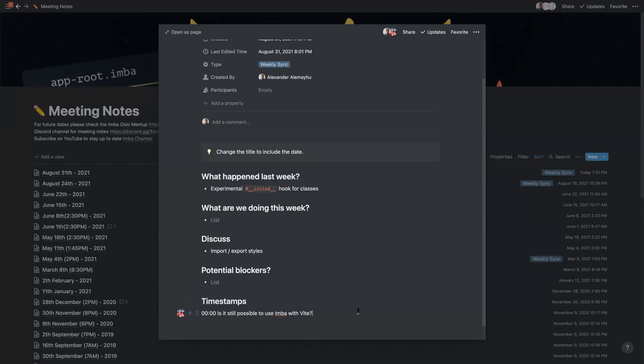It should be possible, but the main challenge is probably how to integrate styles in a nice way. I haven't really used Bit myself, and I only tested it briefly a long time ago.